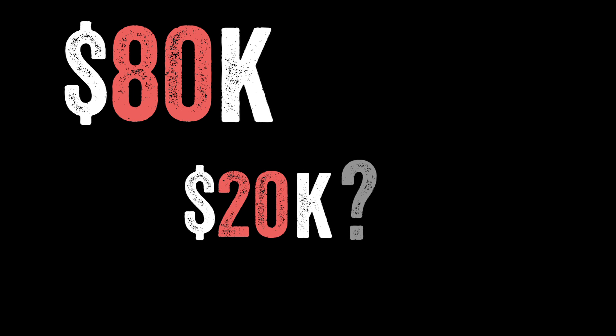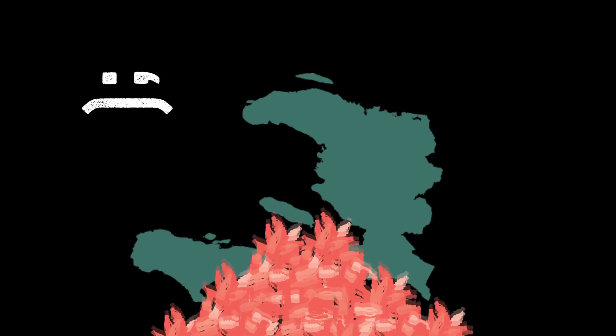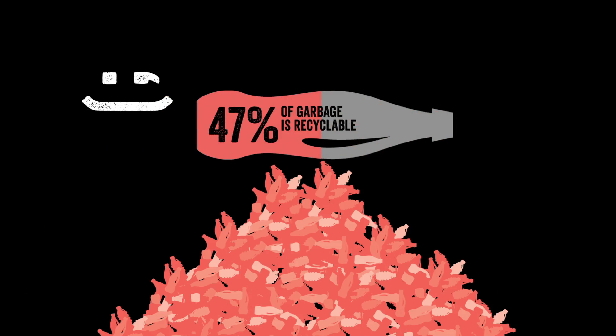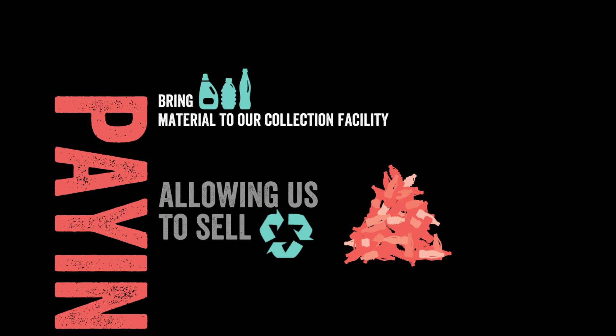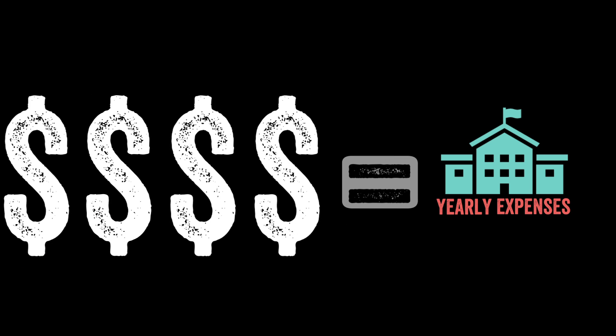So you get the idea of $80,000 to build a school, but where does the $20,000 in operating costs come from? Sadly, Haiti is littered with tens of thousands of tons of garbage. Luckily, almost half of this is recyclable materials. We have found a way to create jobs by paying locals to collect the recyclable material and bring it to our collection facility, allowing us to sell compacted bales of that material for a premium and use that money to fund our school's yearly expenses.